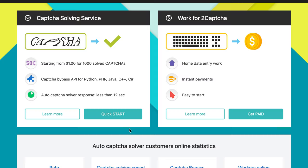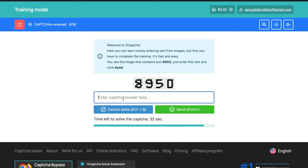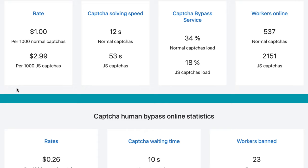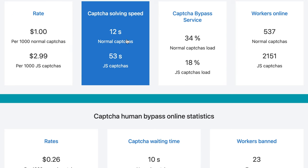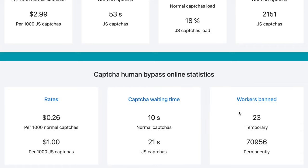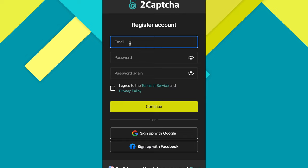There is a simple interface in which you must enter the text correctly according to the image displayed. For each captcha that is correctly entered, you will receive money. To begin working, you only need to create an account and click on the Start Work button. The system will then guide you through a series of training tasks. The rates are around $0.30 per 1,000 normal captchas and $1.01 per 1,000 real captchas. Click on Get Paid and proceed through the registration process to start earning.